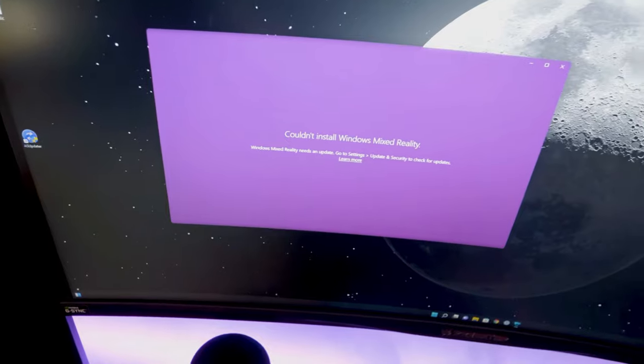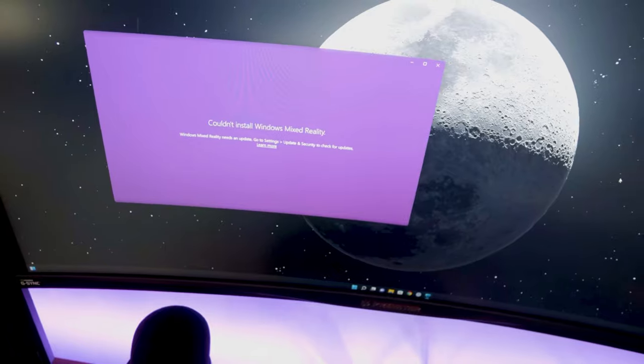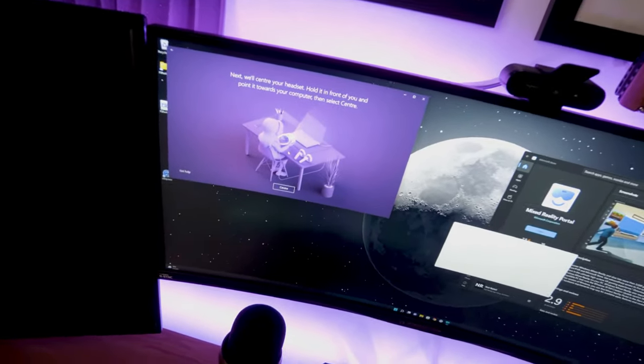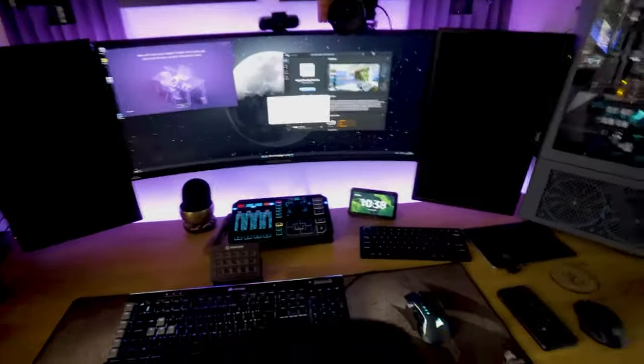I've had USB connectivity problems, problems installing Windows Mixed Reality — if you can believe that — problems getting Windows Mixed Reality to detect the headset, random disconnects, very strange artifacting, and some gut-wrenching wobbling inside Microsoft Flight Simulator.